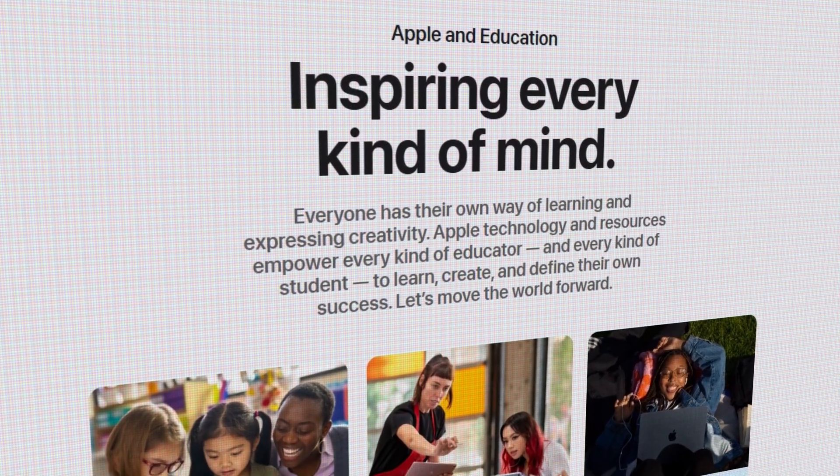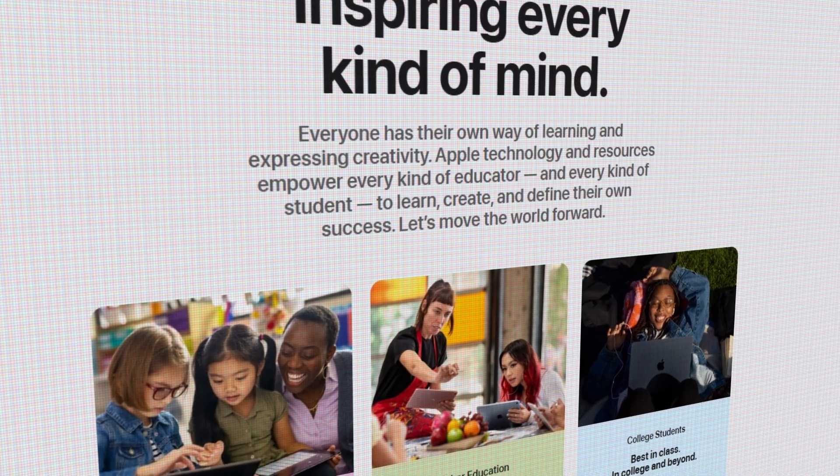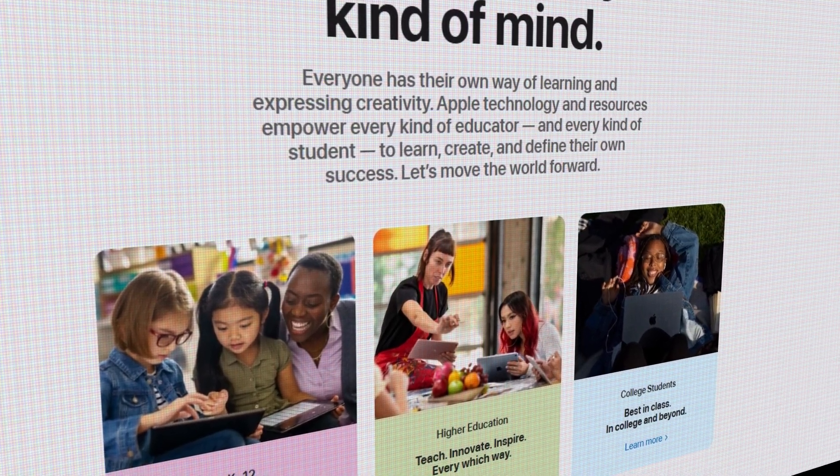It's only $180 difference to go from 48 gigabytes of RAM to 64 gigabytes. All of you ordering Apple products should always be ordering from their education website — it doesn't matter if you're a student or not. Anybody can order from there; they do not verify if you're a student. You save like 10 to 20% on your purchase, and every upgrade is slightly cheaper. For example, it would normally be $200 to go from 48 to 64 gigabytes, but on the education website it's $180.